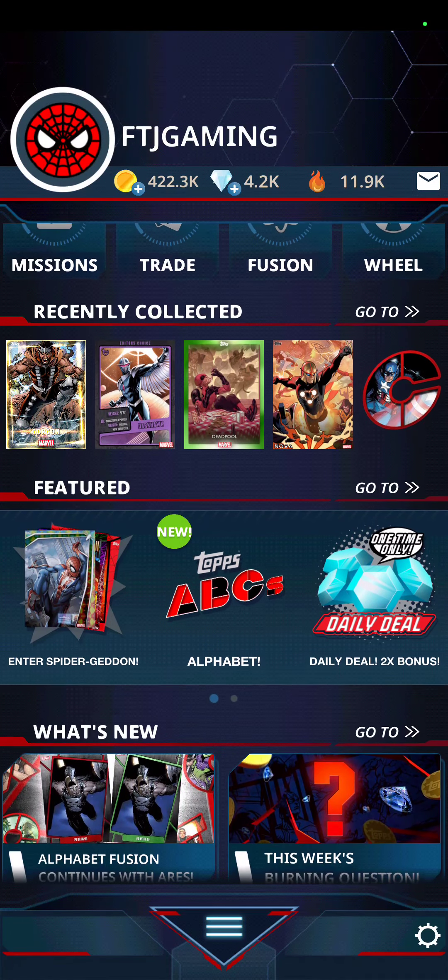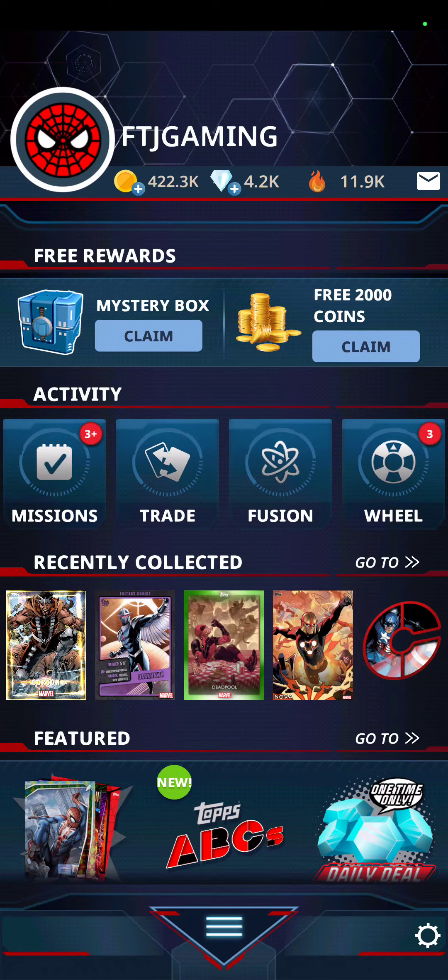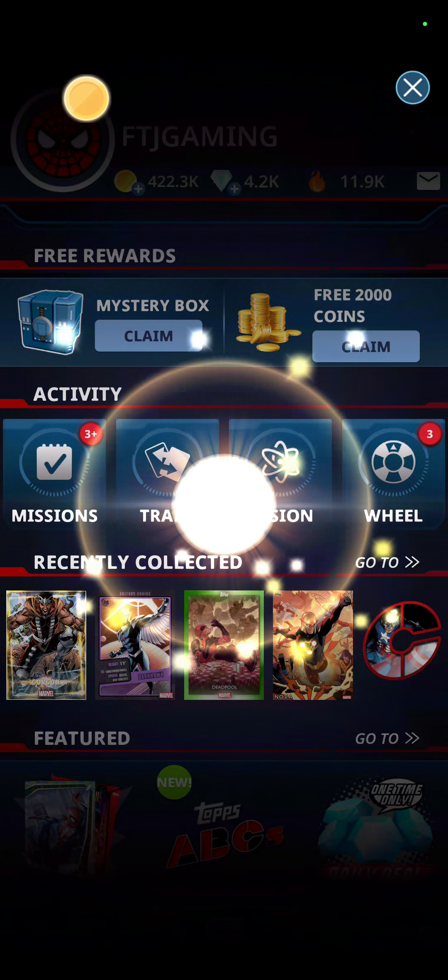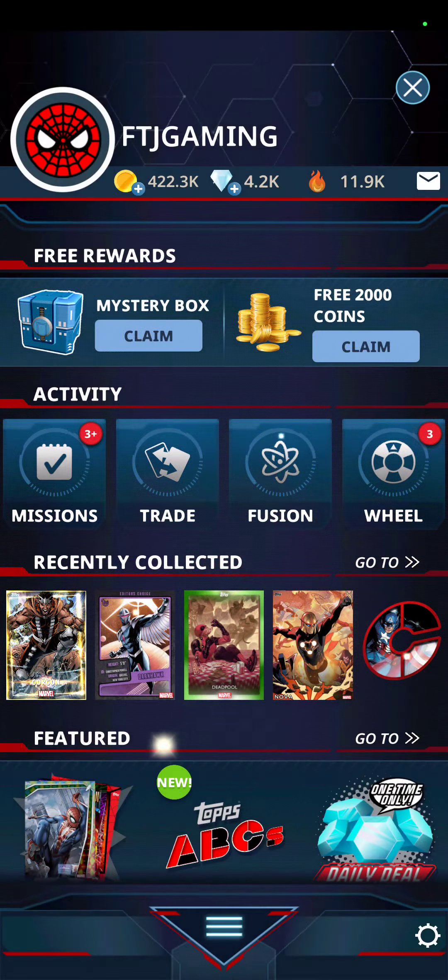There's some pretty cool stuff in here I saw. I looked at it yesterday but I figure I'll see if anybody's interested. 2,000 coins and the mystery box.